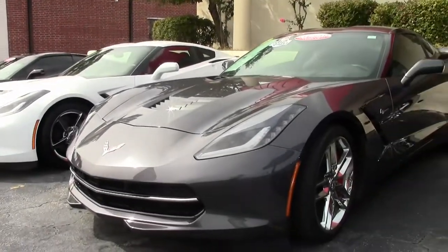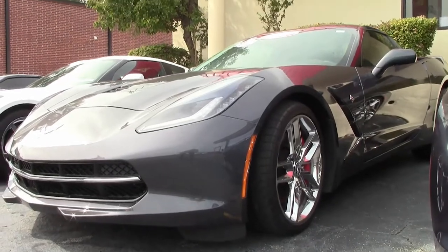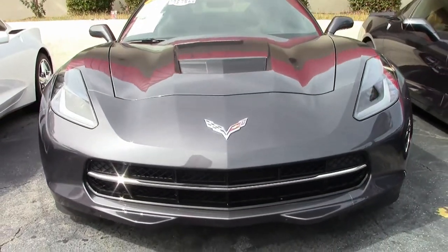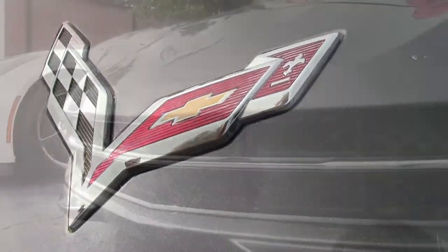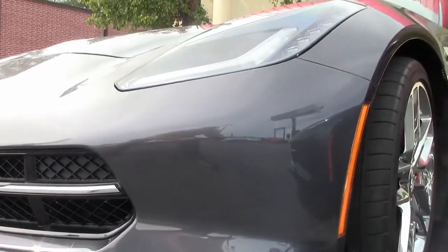Sometimes an exterior and interior color combination make for an absolutely stunning car, and that's what you'll find in this 2014 C7 Corvette. This is an absolutely beautiful cyber gray on the exterior and it has a brownstone interior. This is really a beautiful car.